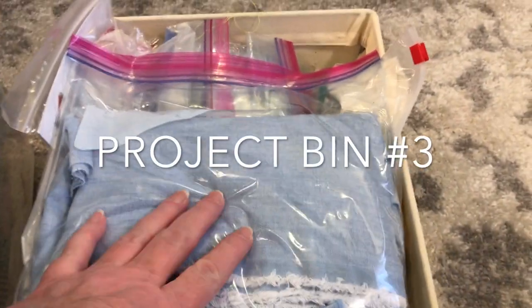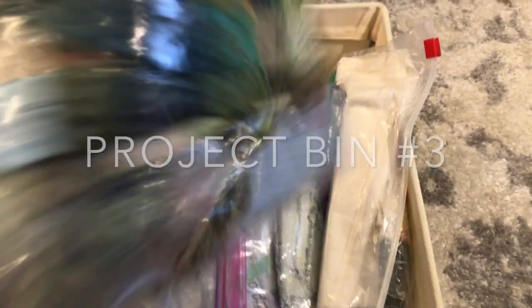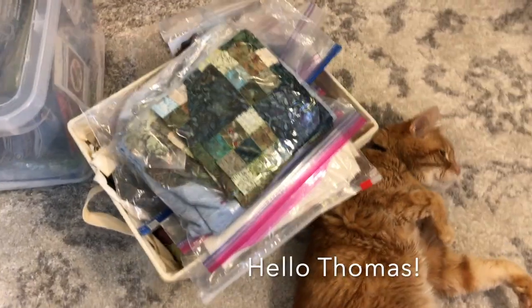This one is works in progress. I probably won't get to these this year either. Round robins that have never been finished, lots of quilt blocks I've made — just lots of things that I'd like to finish and get working on someday, but for now they're not going to happen.